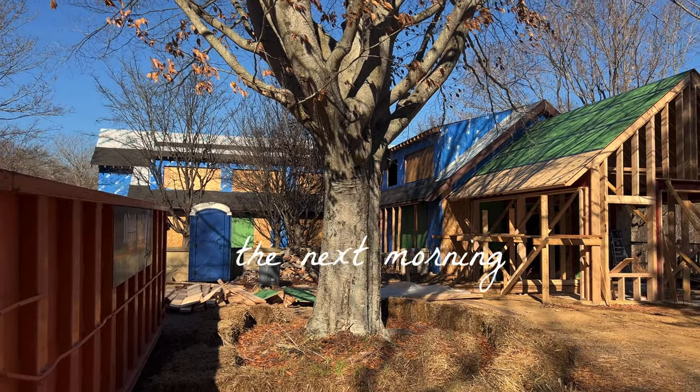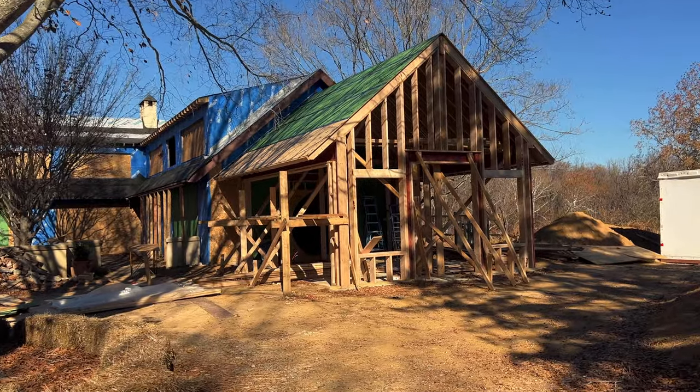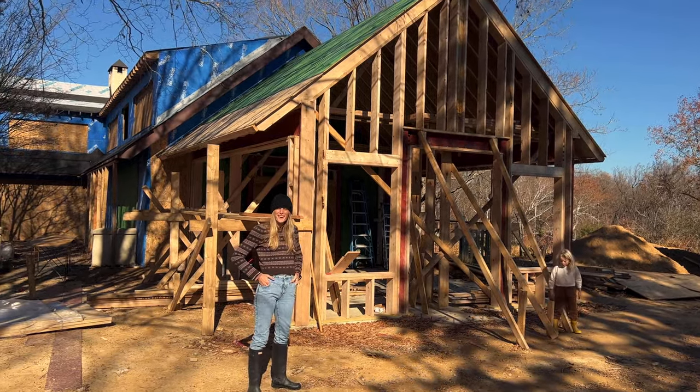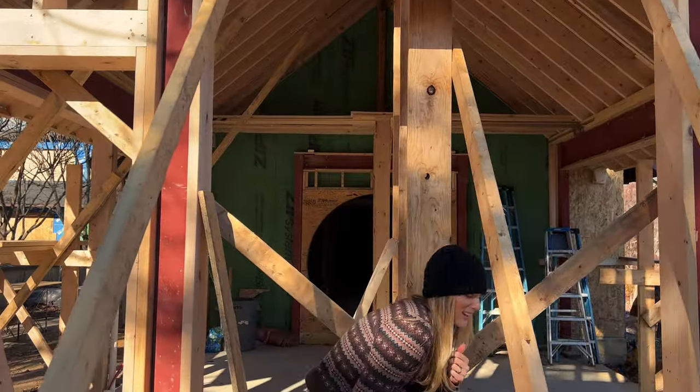My husband just surprised me and showed me that we now have a round doorway in our house, and I'm wrapping my mind around it. The orangery got its roof put on this week — I am super pumped. We have a roof and this room is amazing. The roof went up, the walls went up, everything happened this week while I was at work. I got to see it last night for the first time.